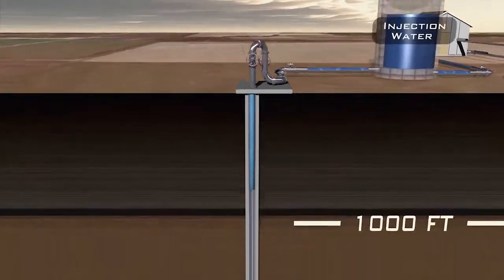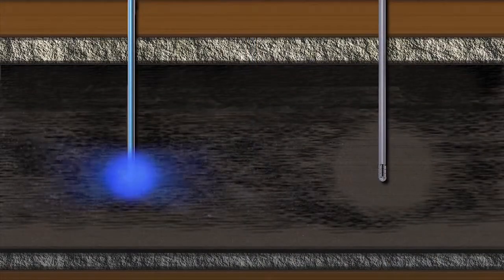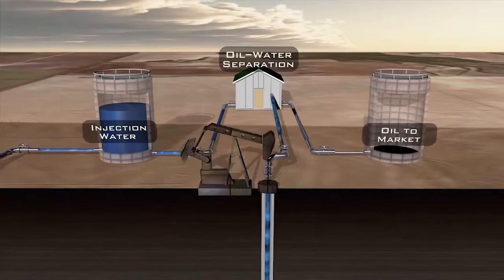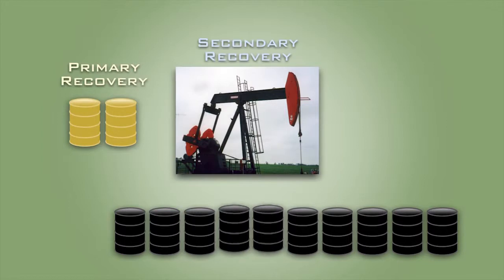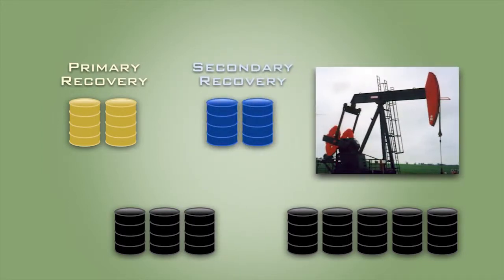In the 1950s, oil companies learned how to use water to get even more oil out of the ground. Secondary recovery was invented about 60 years ago, and that usually employs injecting water into the oil and gas reservoir, which will raise the pressure back up and force more oil out. Secondary recovery can produce another 10 to 20 percent of the original oil in place.